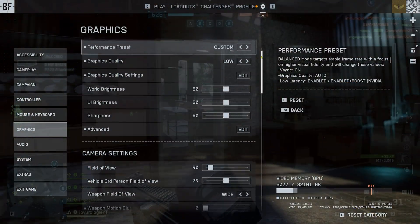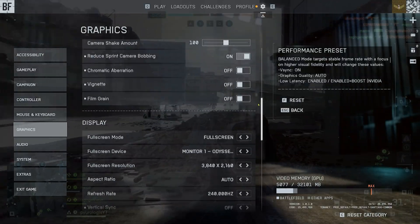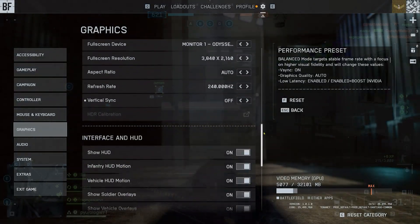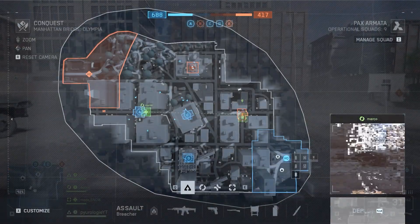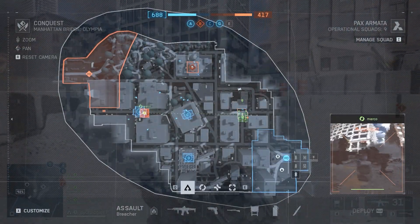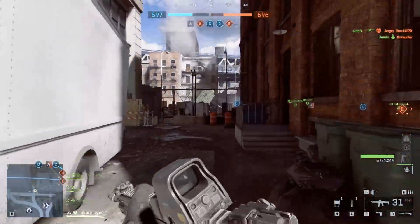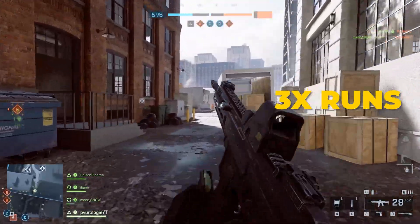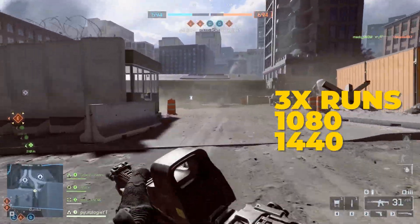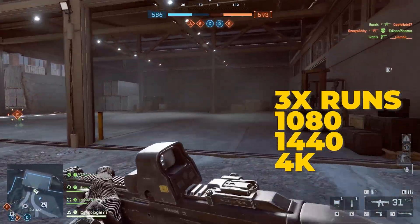For the in-game settings, I used the low graphics preset to make sure we're testing pure CPU performance and minimize GPU bottlenecks as much as possible. Also doesn't hurt that I'm using a 5090 here. For the benchmark itself, I jumped into live conquest matches on the Manhattan Bridge map. Each test followed the same route from the right side spawn, repeated 3 times each at 1080, 1440, and 4K. I then averaged those results to keep the comparisons accurate and consistent.